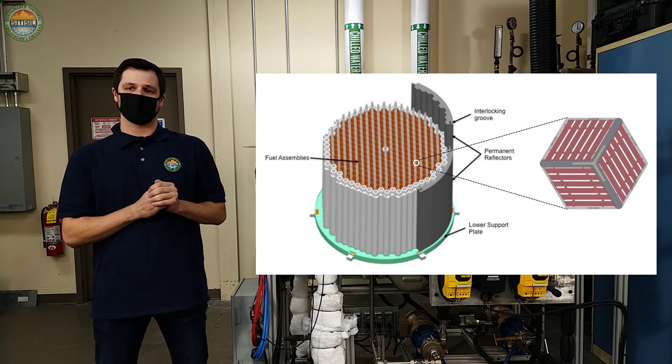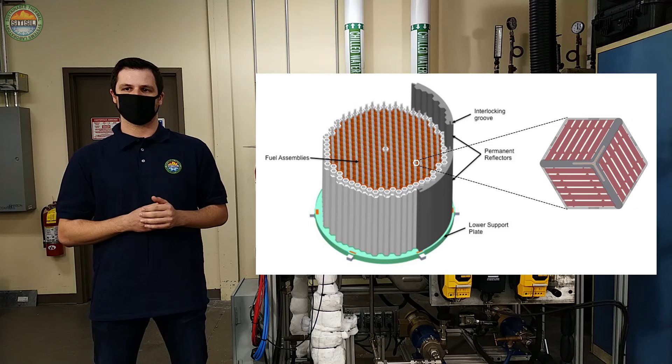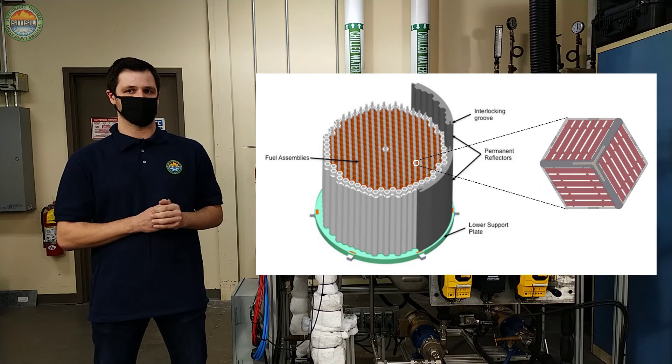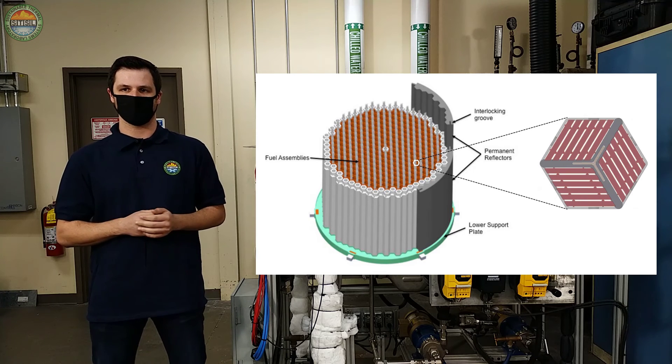To give some context, the figure on the left shows the cross section of the entire advanced high temperature reactor core consisting of 252 fuel assemblies. The figure on the right shows a cross section of a single plate type fuel assembly.